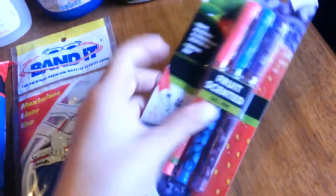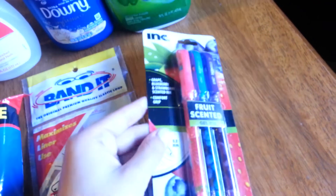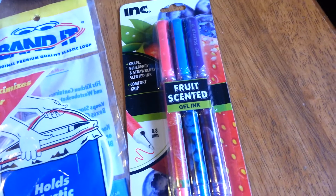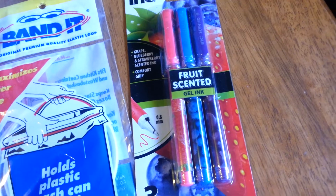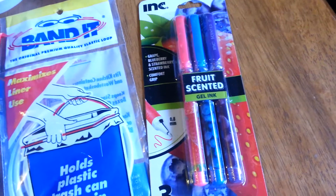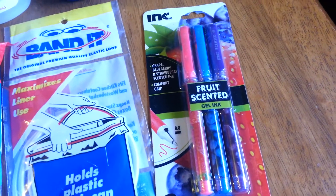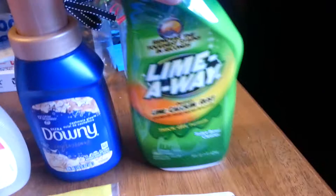I got another one of these — you've probably seen me haul this before. They're the fruit scented gel pens and they come in strawberry, blueberry, and grape. They do work just fine. They smell — I think the strawberry smells the strongest. But they're just really fun. The last two packs were for friends of mine, and I was like, well I want one too, so I went back and got a pack for myself.